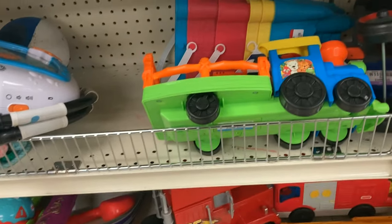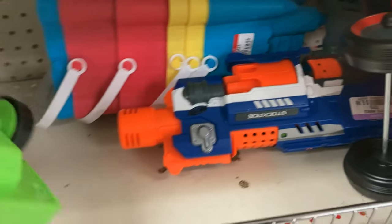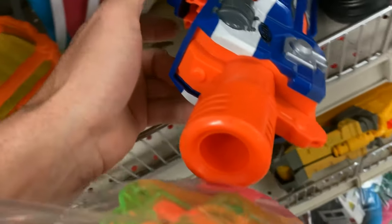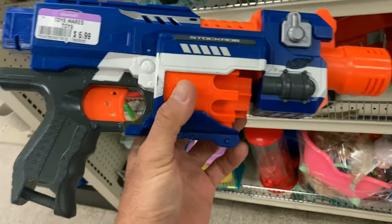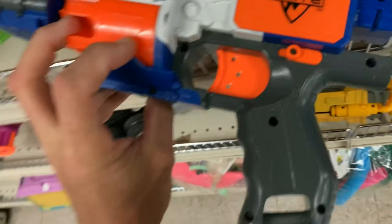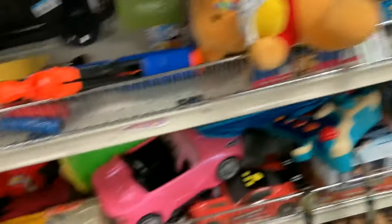Drum roll for this one — just a week after I find the Barricade, I find a Stockade. This is the ultimate one, guys. This one actually shoots a streamlined dart. The luck with this thrifting stuff sometimes is just crazy — you'll go to the store and find absolutely nothing, and then other times you'll find an absolute gem. I'm gonna go ahead and grab this Meteor that I had put aside since it was half off for two bucks.